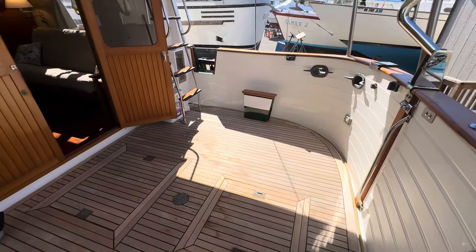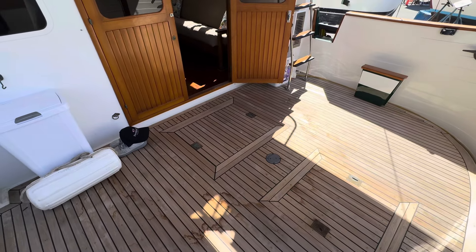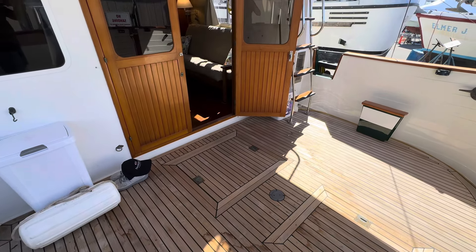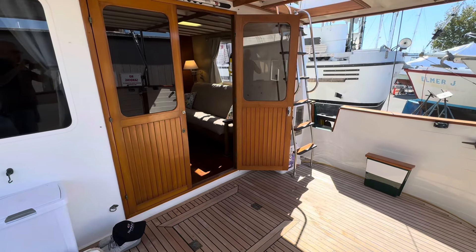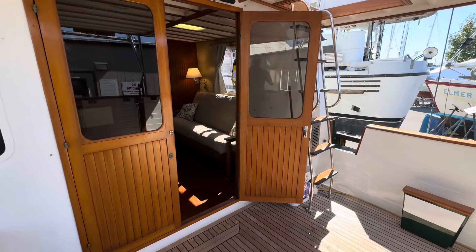Inside the cockpit, the teak wood is in very, very nice condition, and this is a very large, wide, and deep cockpit — particularly for a 36-foot boat — that gives space for a table for four quite easily.